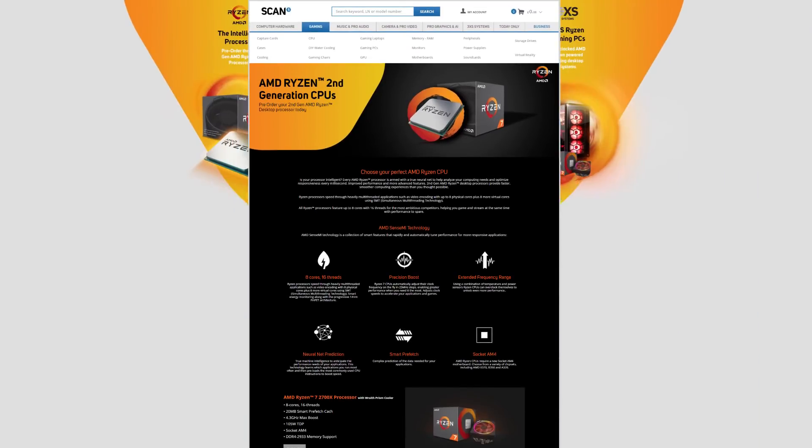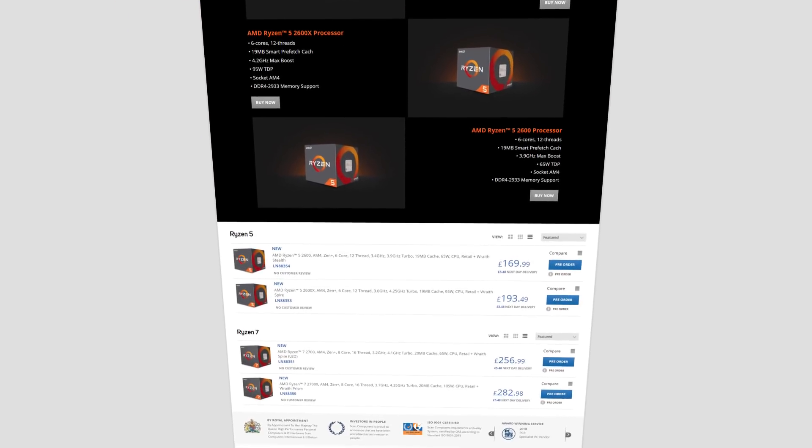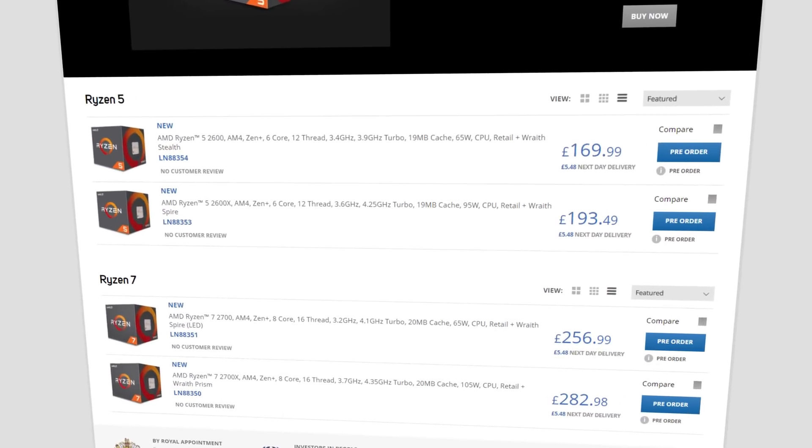Scan Computers sells the complete range of AMD Ryzen processors and compatible motherboards, while expert engineers at 3XS Systems can build you a new Ryzen PC. Check out the full range at scan.co.uk, including all 2nd gen Ryzen processors.